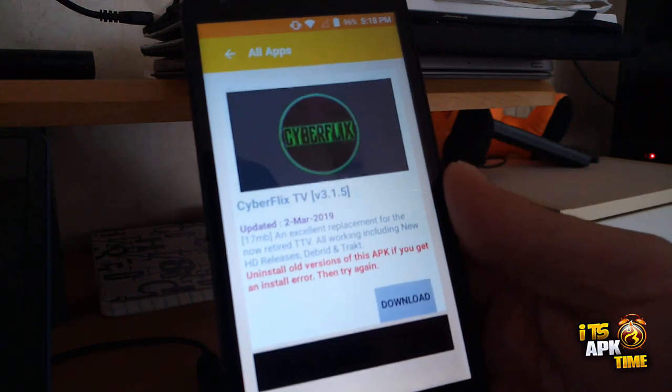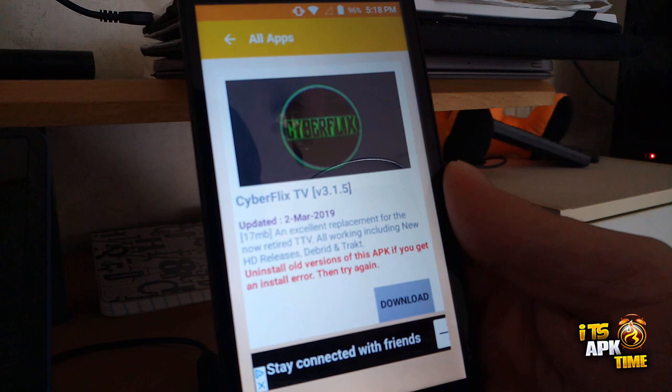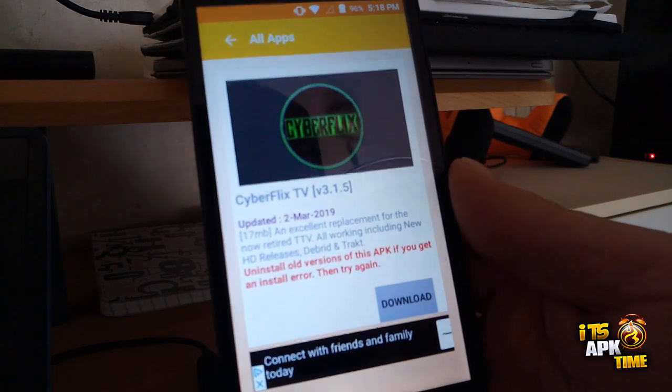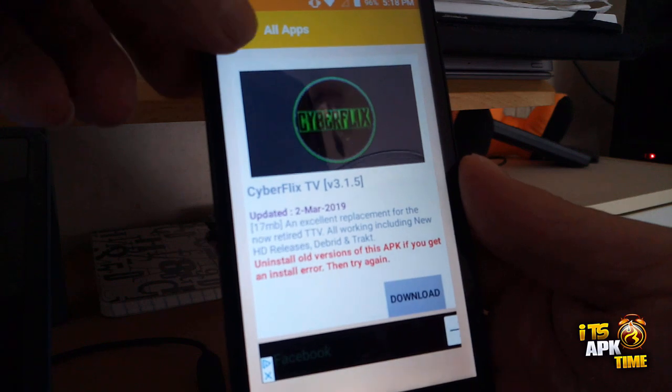Your result will pop right up. For example, I typed in just the word 'cyber' and we get CyberFlicks — exactly the app I was looking for.